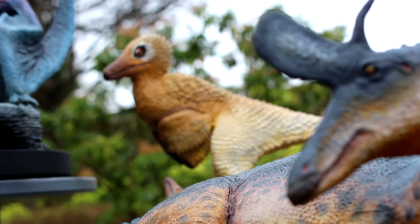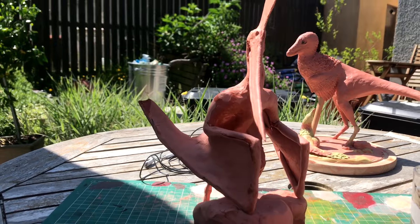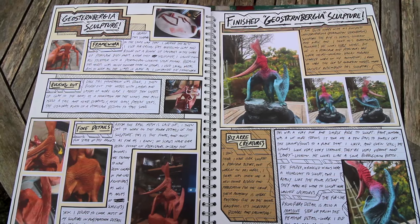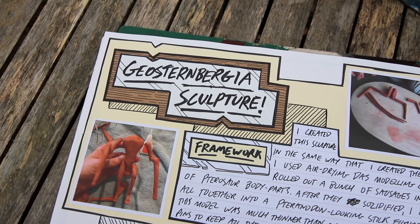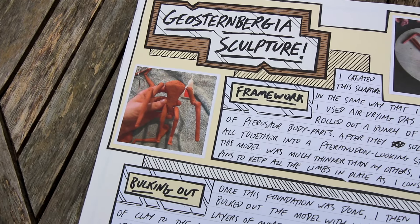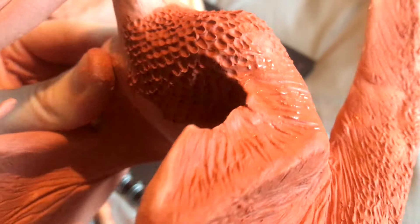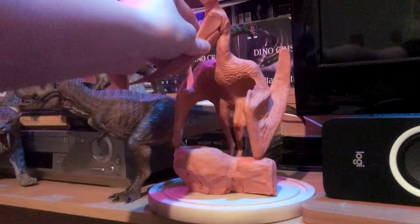I have been making clay sculptures for each of my Dinosauria films, and for Sea and Sky I decided to create a mature male Geosternbergia. I created the sculpture in pretty much the exact same way I've created the rest, with DAS air drying clay rolled up into sausagey tubes which were dried and glued together into a pteranodon-looking stick figure. I then proceeded to bulk out this foundation with more and more clay, eventually leading to the general form of a pterosaur. Once this basic mesh was blocked out, I got to work on the finer surface details.